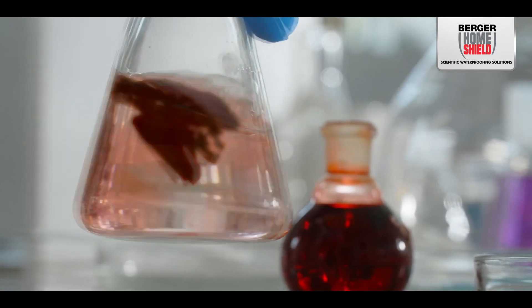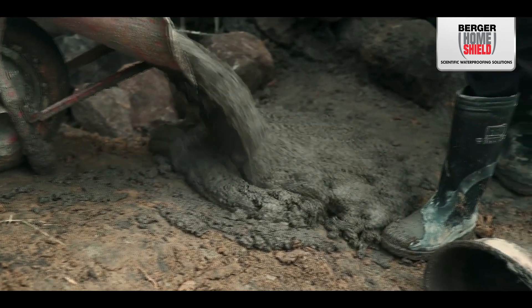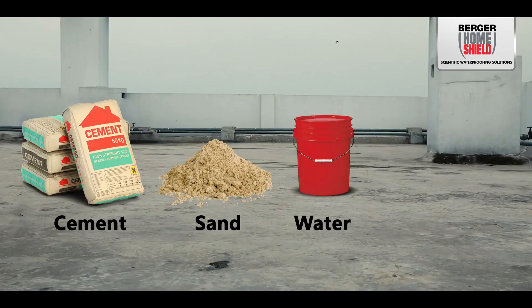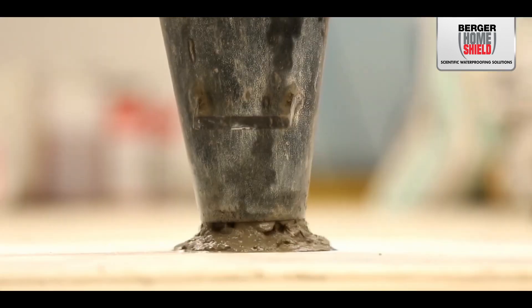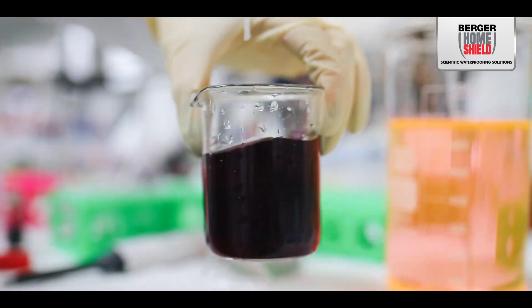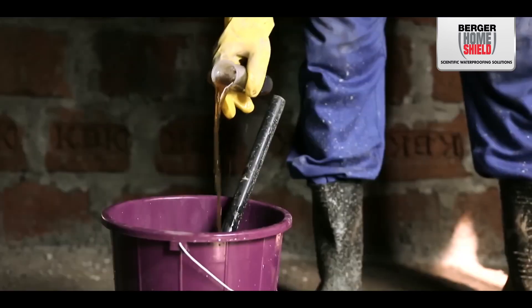Admixtures are specialized substances added to concrete in conjunction with its primary components of cement, sand, water, and aggregates, enhancing concrete workability with optimum water usage. There are three types of admixtures depending on the raw material present.